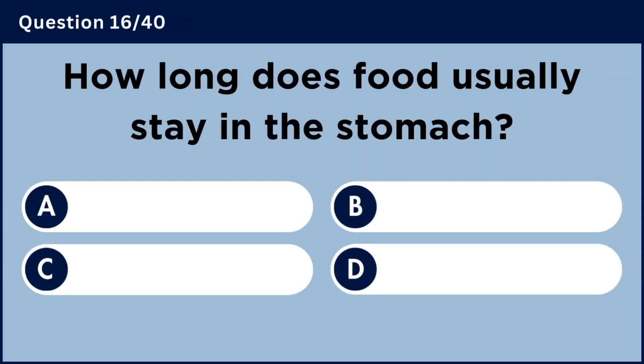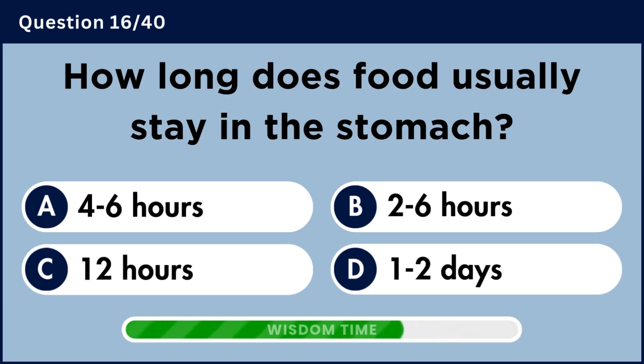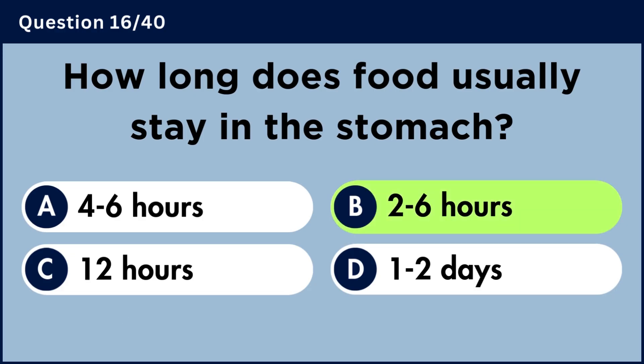How long does food usually stay in the stomach? Answer B: Two to six hours.